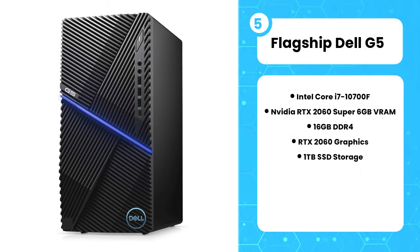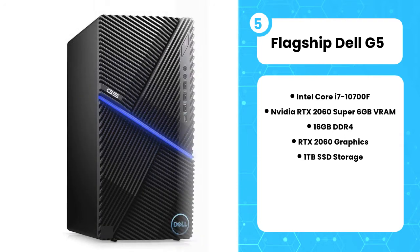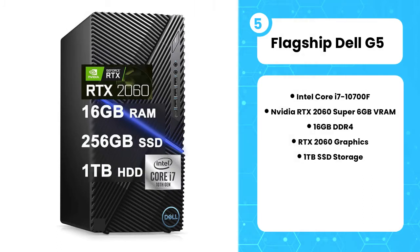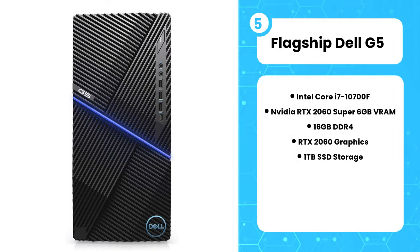Just like any other powerful processor, it also requires cooling, so this case has a solid if ordinary cooling design. You can use the Alienware Command Center to control its fan speed and performance. Moreover, you get the NVIDIA GeForce RTX 2060 Super graphics card. You can also upgrade its RAM up to 64GB, while there is no actual limit for fast solid-state drives. If you're looking for a strong pre-built gaming PC, the Dell G5 might be a good deal.